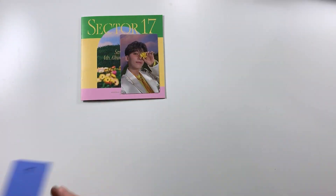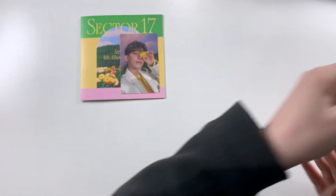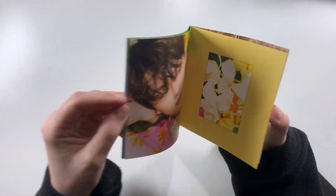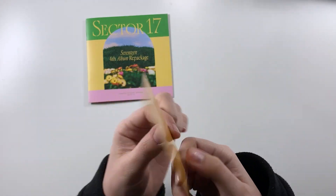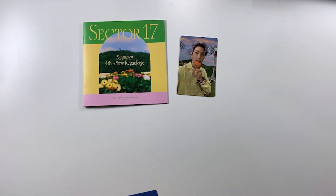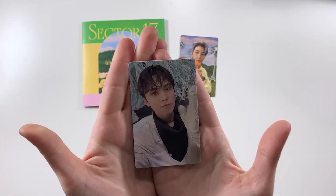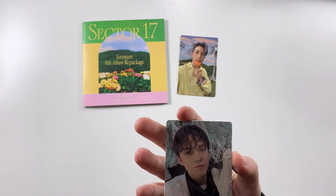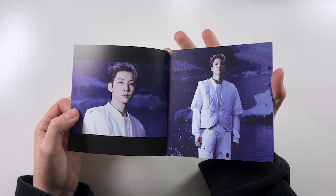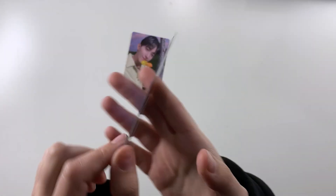Everyone's appearing in their own albums! And then also we haven't gotten him yet — here is June. And this one is Wonwoo — is that his set finished? And this one is Jeonghan again. We have been very very very blessed with that specific card. We had Wonwoo again, and we have DK again, and we have Hoshi — our first Hoshi.